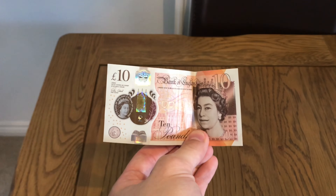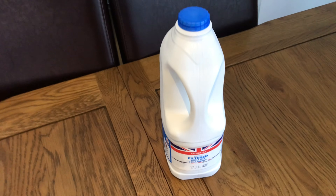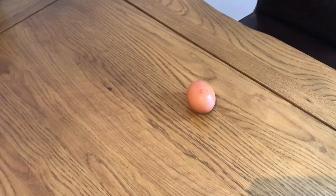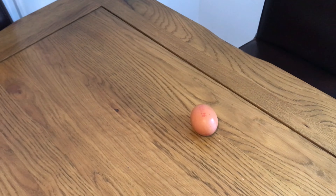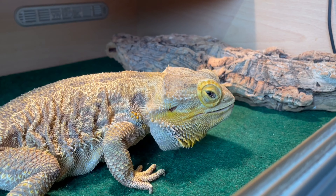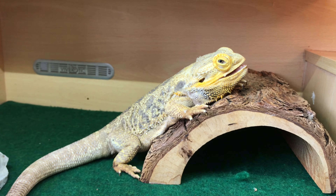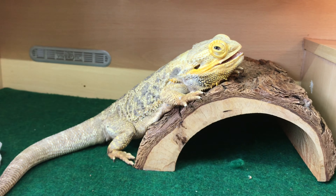Hey guys, welcome back to another video. Today we're going to do something a bit different. This is 10 pounds. There are many things you can do with 10 pounds - you can buy 20 litres of whole milk, 66 eggs, or you can buy 10 pounds worth of roaches, cockroaches and blueberries for your pet lizard.